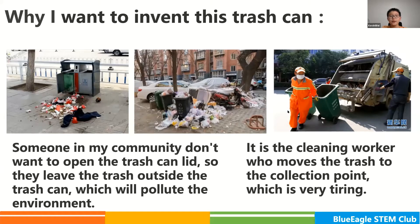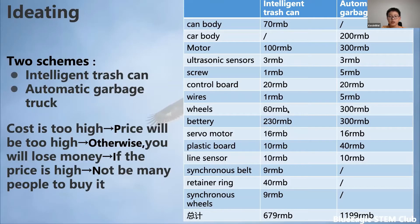Ideating is very important in an invention. At the beginning, I conceived two schemes: one is an intelligent trash can, and the other is an automatic garbage truck. Cost is also very important for an invention, because if the cost is too high, the price will be too high — otherwise you will lose money. But if the price is high, there will not be many people to buy it. So after the cost evaluation, I chose to make an intelligent trash can that can automatically open and close the lid and transport the garbage to the garbage collection point.